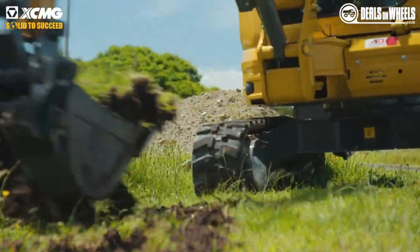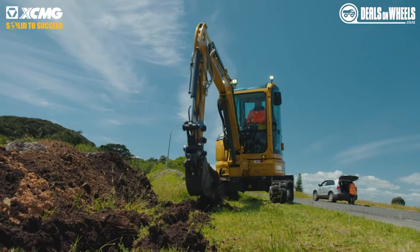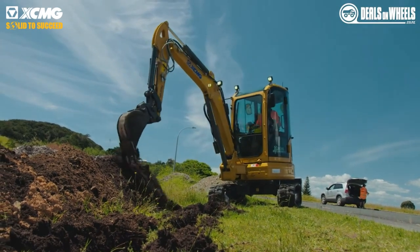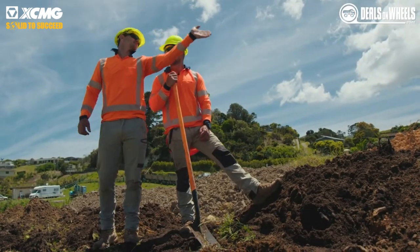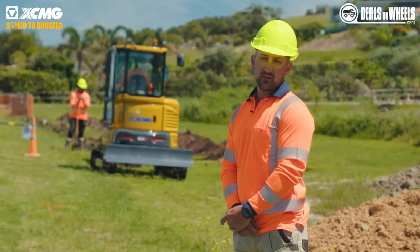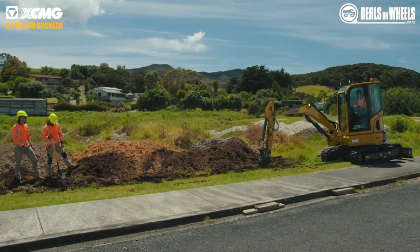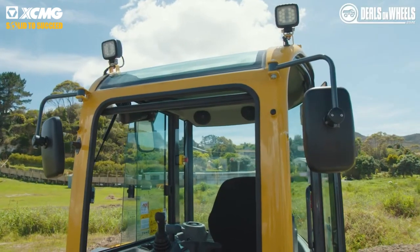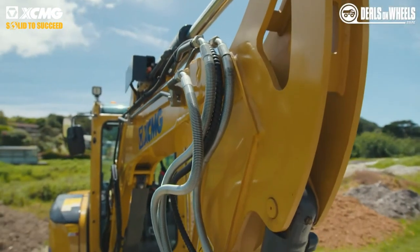I called up Advanced Quip for a digger and spoke to JP van Heerden, and he told me they've got a new machine coming into the country — the XCMG — would I be interested, and if I did it would be the first in the country. So yeah, I'll give it a go. Got the machine about three weeks ago and I'm very happy with it.